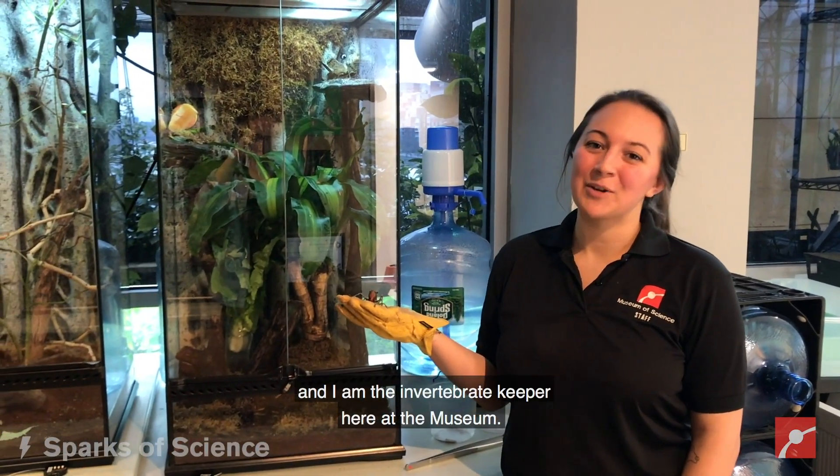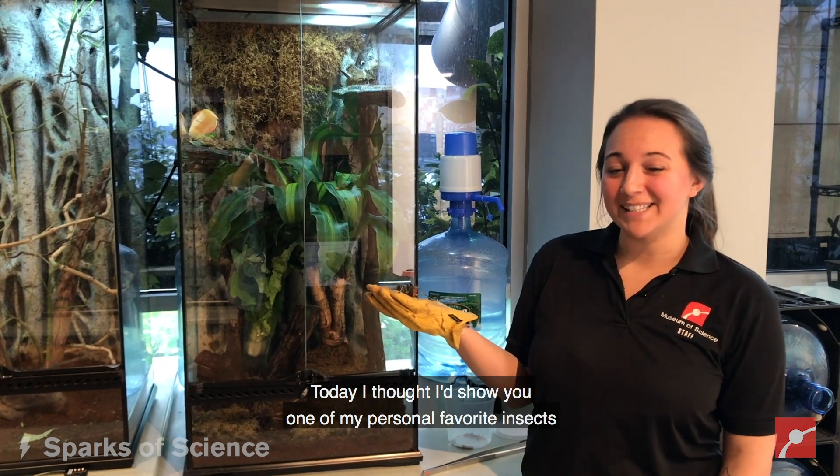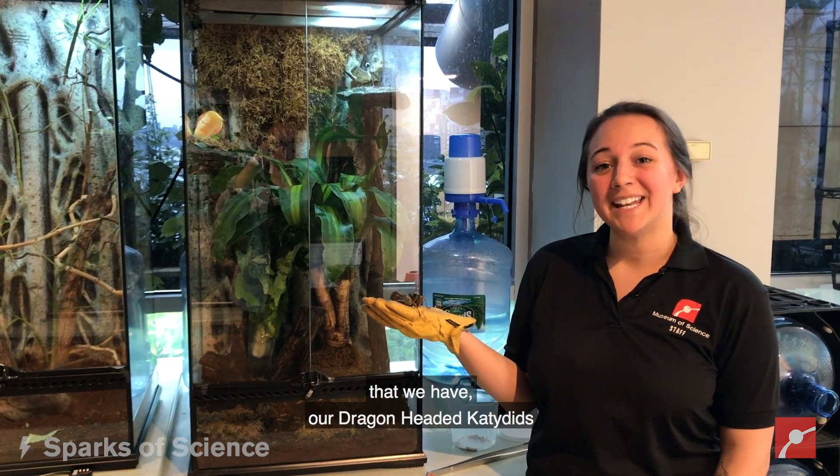Hi everybody, my name is Cori and I'm the invertebrate keeper here at the museum. Today I thought I'd show you one of my personal favorite insects that we have: our dragon-headed katydids.